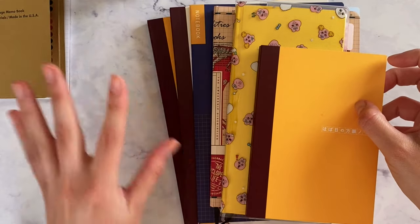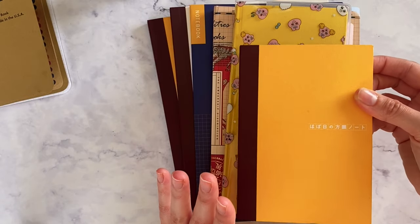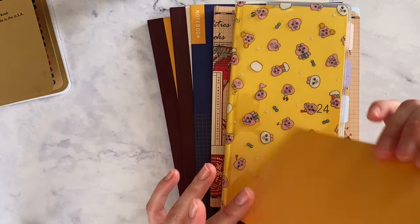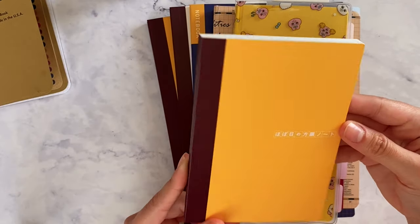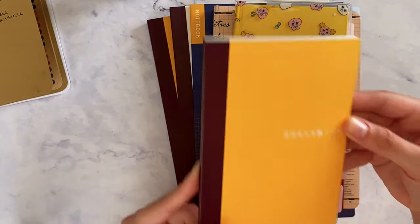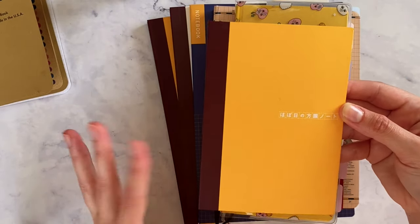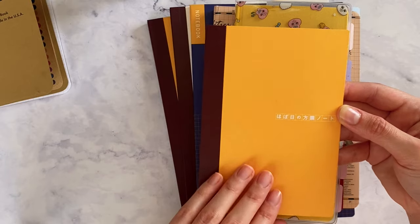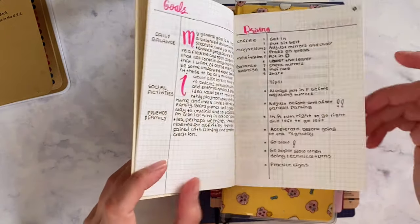I want all the important information in one place — I don't want to go through all of these books to find what I need. So this one is perfect for that, though I haven't used it as much as I wanted to yet.